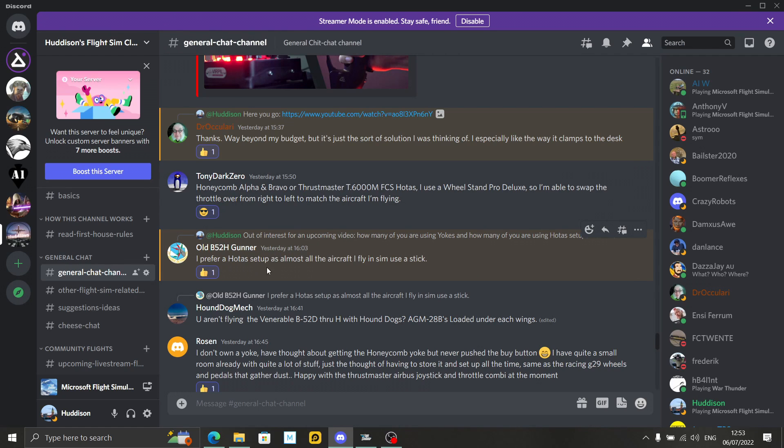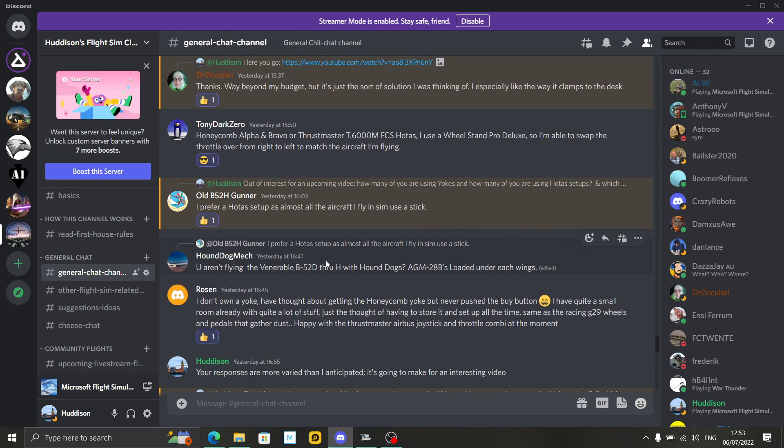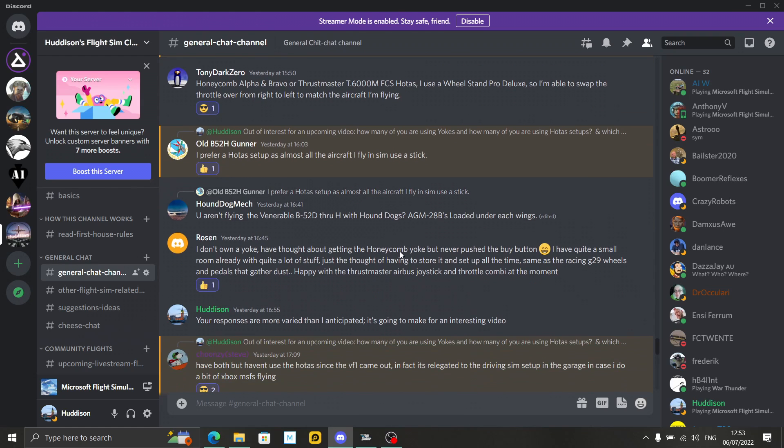Old Gunner — another chap who's always very consistent in our Discord and has been in a couple of my videos as well. He prefers the HOTAS setup as almost all the aircraft he flies in the sim use a stick. So the Old Gunner prefers to use the HOTAS setup.